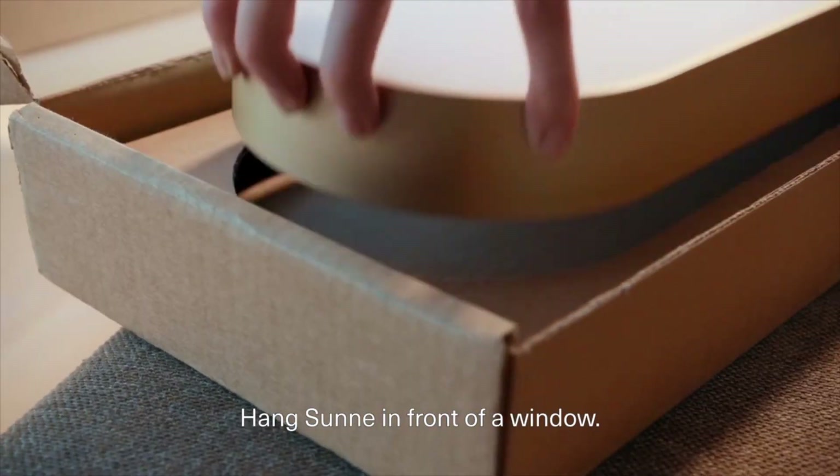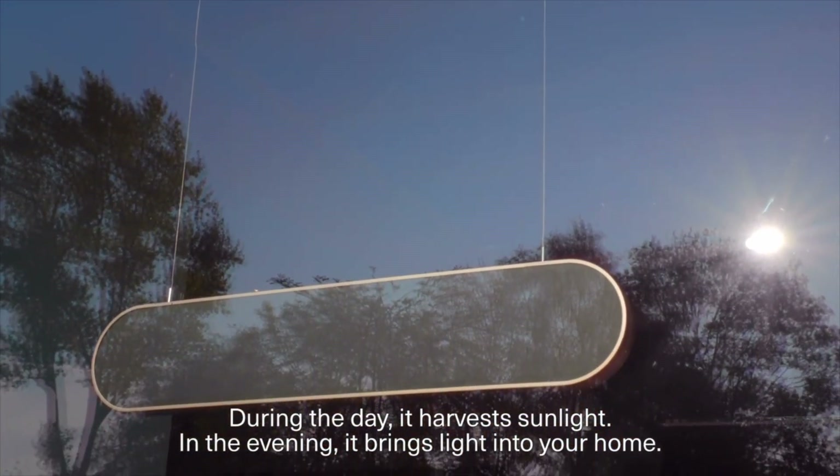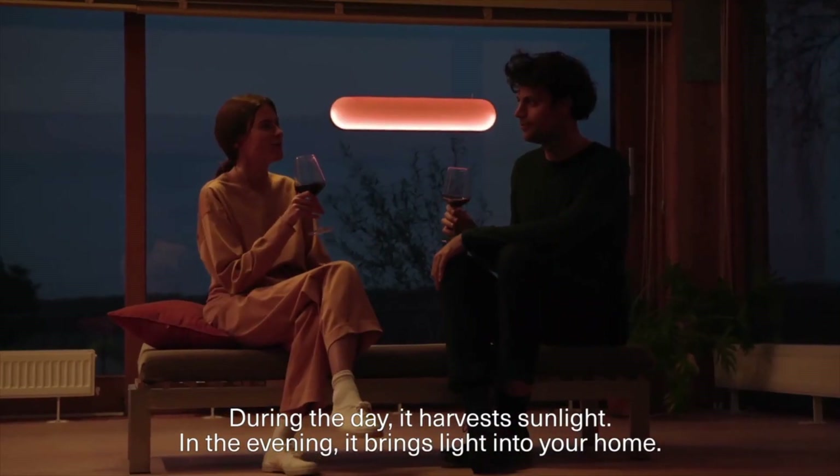Hang Sunna in front of a window. During the day, it harvests sunlight. And in the evening, it brings light into your home.